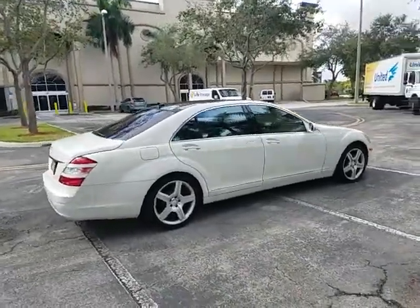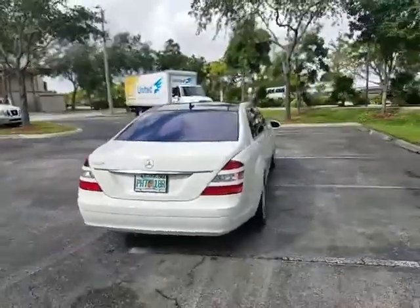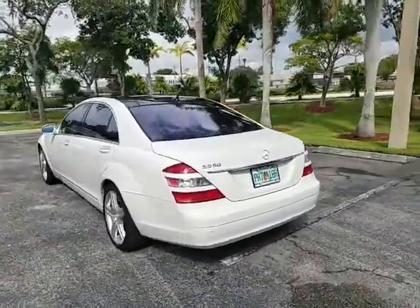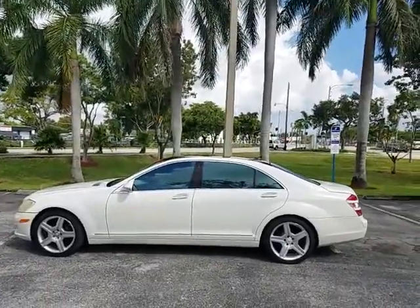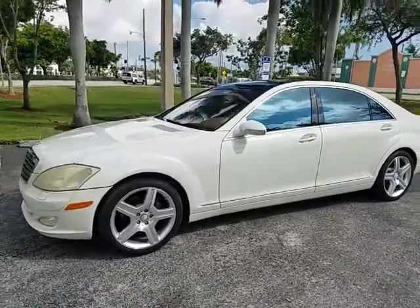Beautiful color combination, S550. Pick up the phone and call to buy this beauty today: 954-937-8271. Shipping is available to your doorstep in most states — four to five hundred dollars right to your door. Exterior is very clean on this vehicle as you can see.